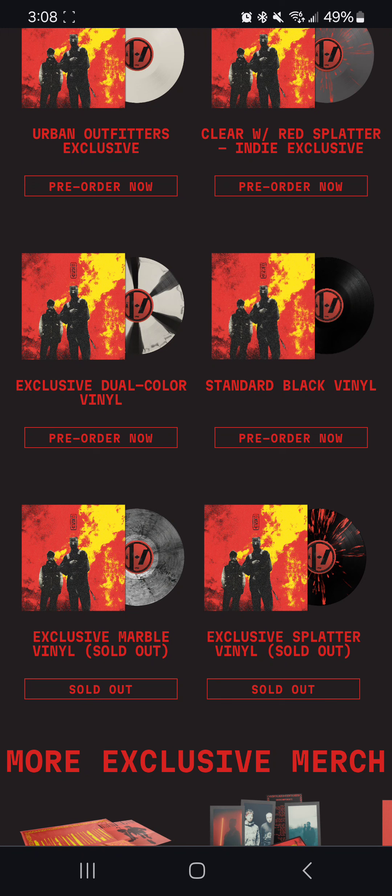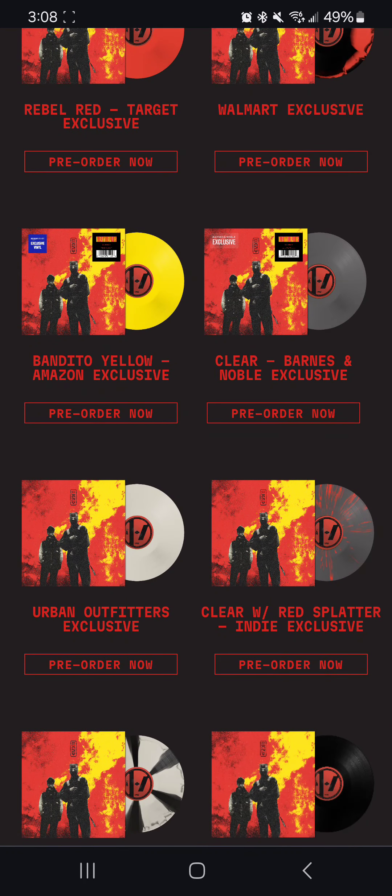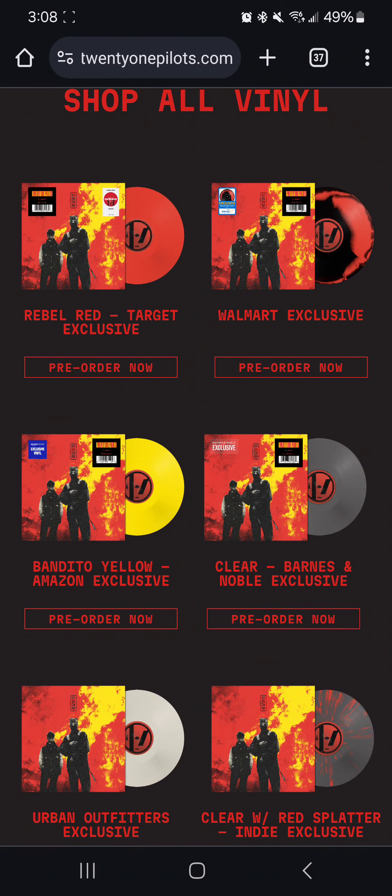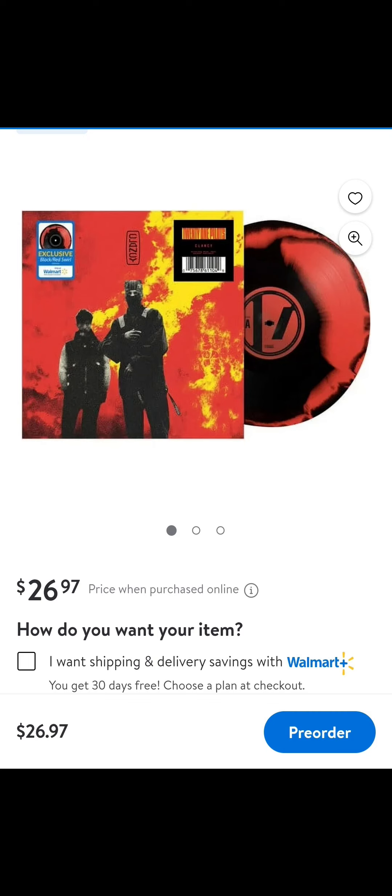However, if you do want the exclusive red and black splatter, you can always go with the clear one, which I think looks really cool, and or get the swirl variation of it.